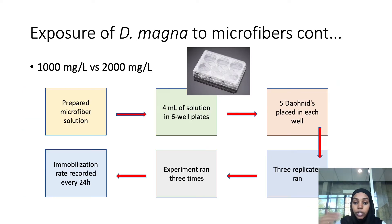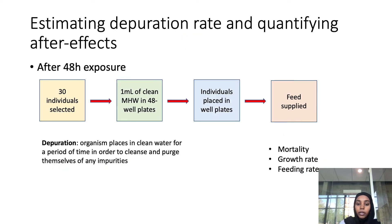They created two different microfiber concentrations: one at 1,000 mg/L and another at 2,000 mg/L. These concentrations are high compared to real microplastic concentrations in fresh water, and the reason was to observe the after effects of microfiber intake. The process started by preparing the microfiber solutions, then putting four milliliters of solution in six-well plates, placing five Daphnia magna in each well, running three replicates, and recording the immobilization rate every 24 hours. The experiment ran for 48 hours. Immobilization refers to reducing or eliminating motion of the organism.